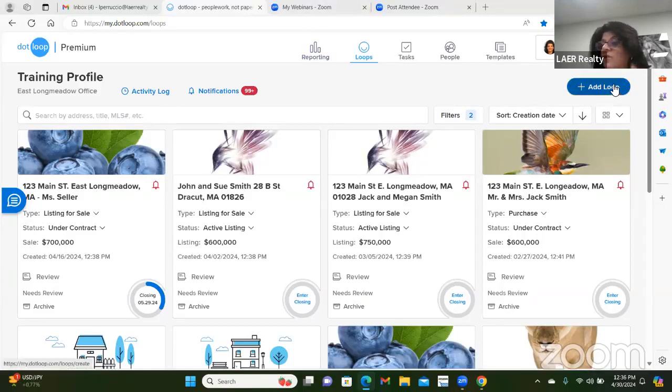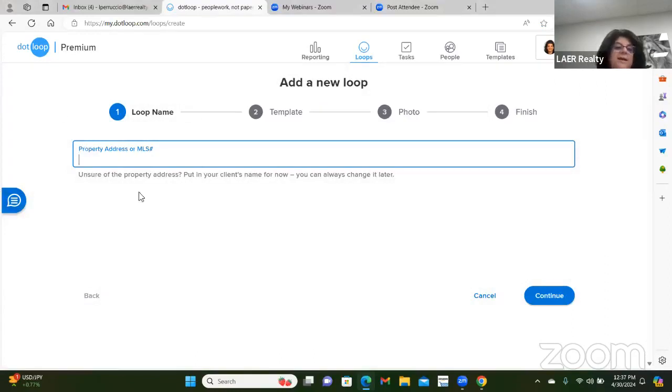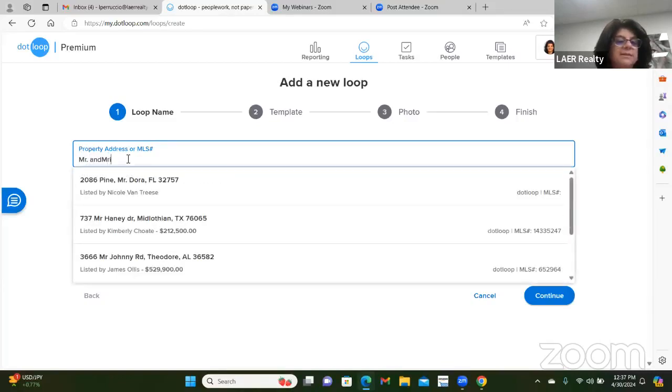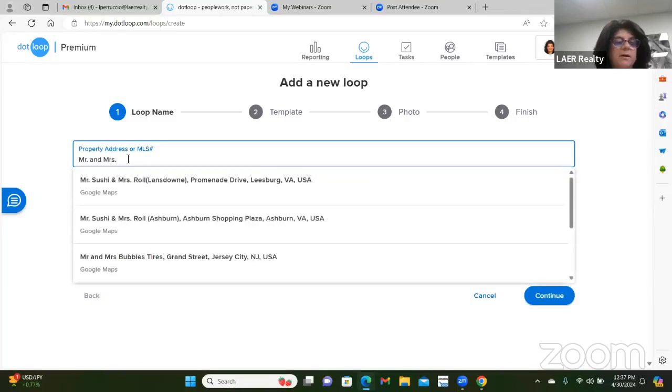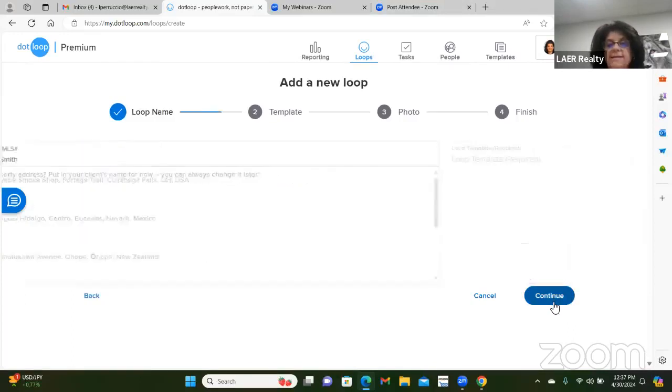Anything blue is interactive and you're working on the right-hand side — 95% of what you'll do in that loop is on the right-hand side. You're going to hit 'add a loop.' If you're a listing agent, put the address in; if you're a buyer agent, put the buyer's name. Today I'm going to create a buyer folder — we'll say we're working with Mr. and Mrs. John Smith. Then hit 'continue' in the blue button on the right-hand corner.